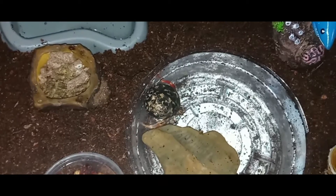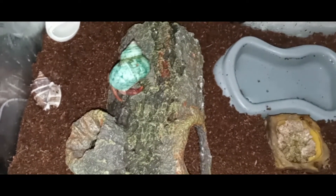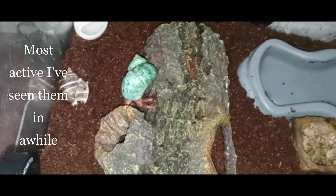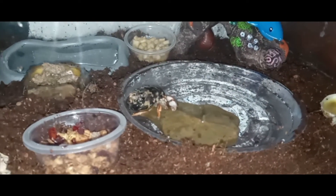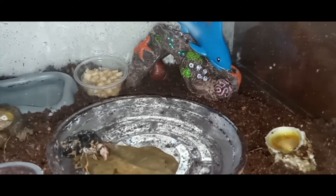Did you have a nice dip there? Wow, I'm so excited. These two are not usually this active, but they are today — they are having fun. Okay, Pepper's back up on the rock. Star was out for a little bit, and then she went back in.